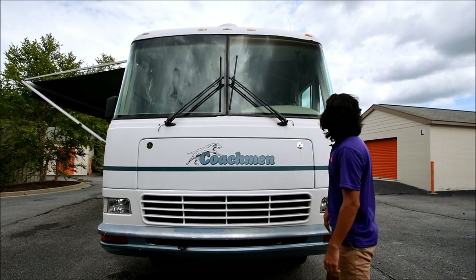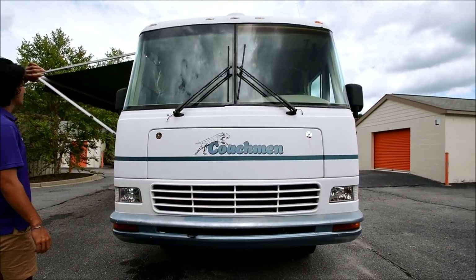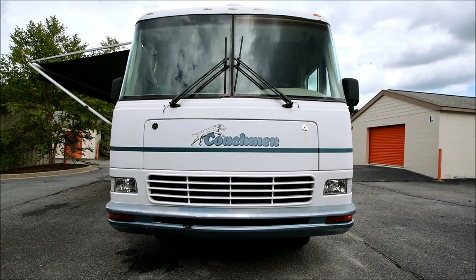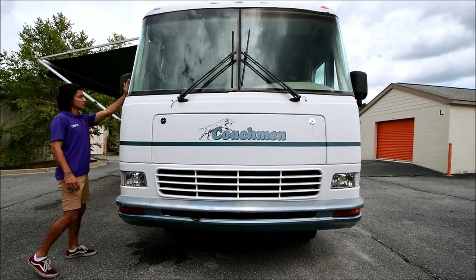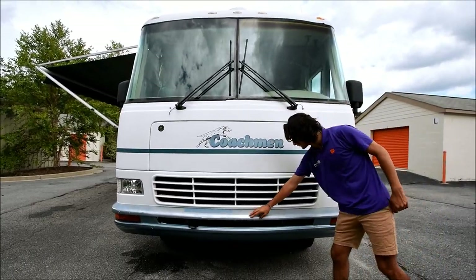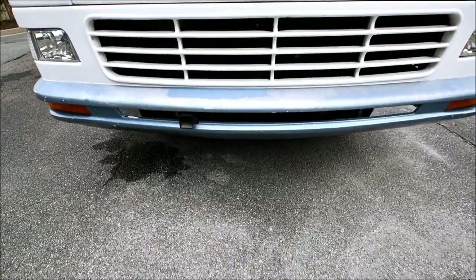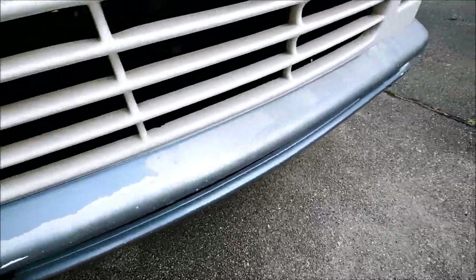It's got a two-piece windshield that looks good — there are no cracks in it, no chips, they're in pretty good shape. They kind of go around too, which is nice; it gives you a slight panoramic view. There's some clear coat coming off on the bumper here — this is a 1998 coach so I'm going to try to show all the flaws that I can see.